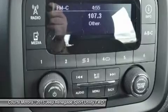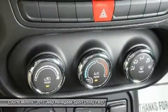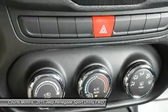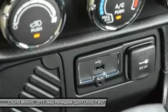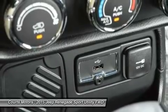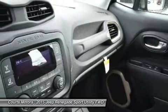Every Renegade 4x4 is equipped with available select terrain traction control. The system allows the driver to tune traction settings for conditions such as snow, sand, and mud — and exclusive to the Trailhawk model, an additional rock setting. The Renegade gives you a choice of two powerful,